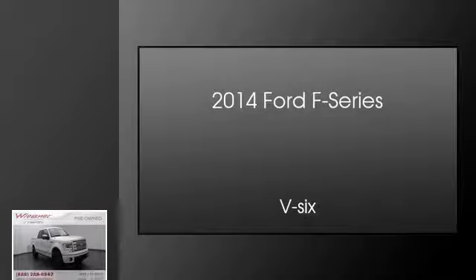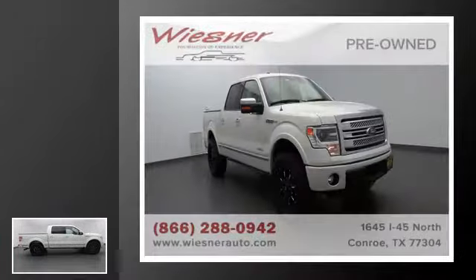This is a 2014 Ford F-Series. This truck has an automatic transmission and a V6.